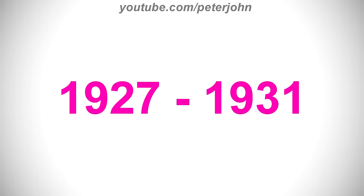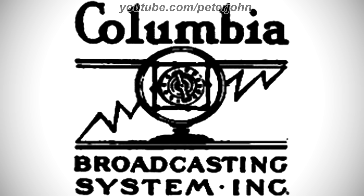1927 to 1931, there is the word Columbia in black text, and under it there are two black lines, and between them there is a black line representing a graph going up, and on it there is a black and white drawing of an old microphone, and under the bottom line there are the words Broadcasting System and Inc in black text.